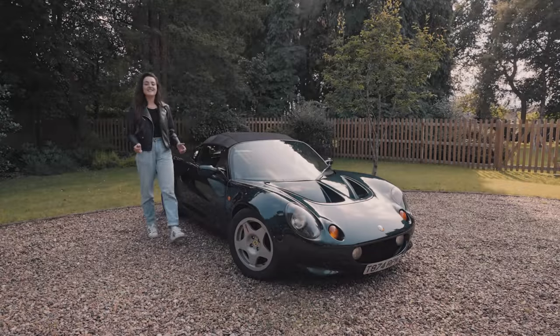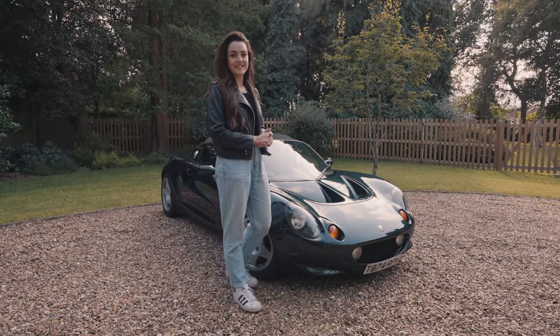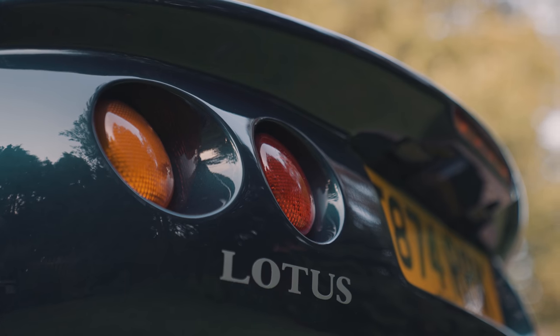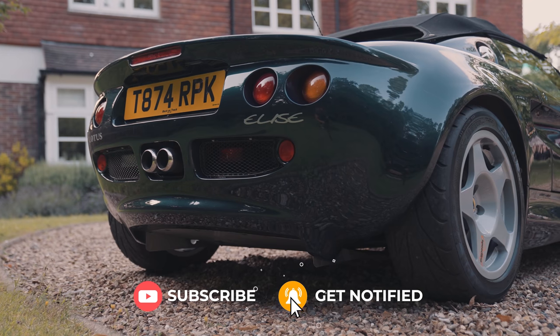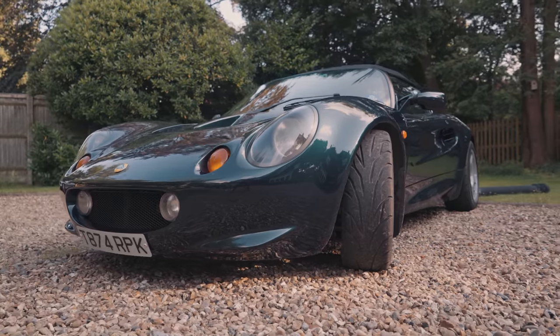My name is Becky and in this episode of Future Classic, we're going to take a look at the Series 1 Lotus Elise. Now in 1996, when Richard Rackham and Julian Thompson brought this car into fruition, what they managed to do was define a new era for Lotus.